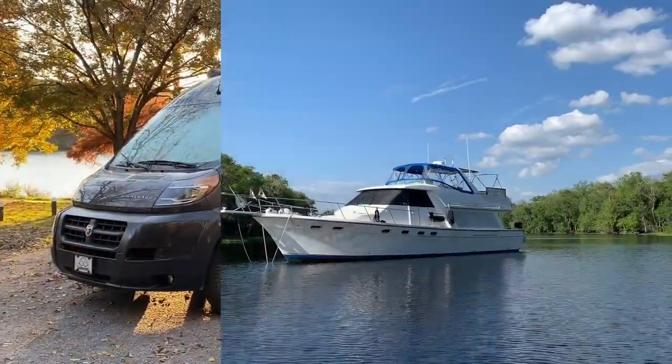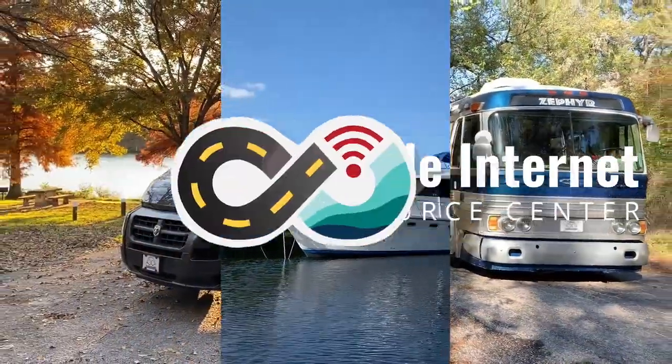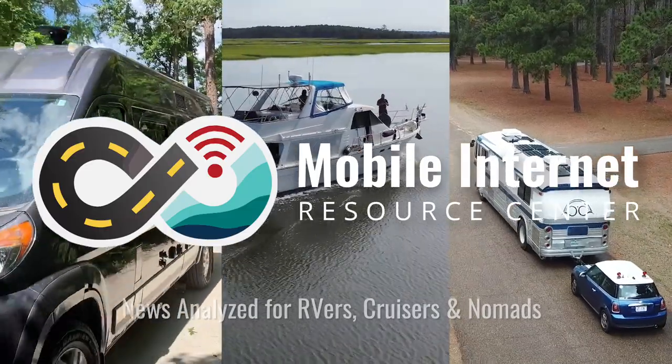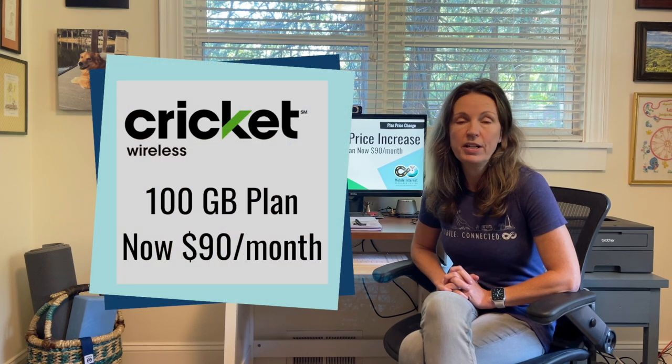Cricket Wireless has raised the rate on their 100 gigabyte data plan. Hi, I'm Jen with the Mobile Internet Resource Center. Cricket Wireless is a prepaid brand that is owned by AT&T and they have just raised the rate on their 100 gigabyte data plan from $55 a month to $90 a month.